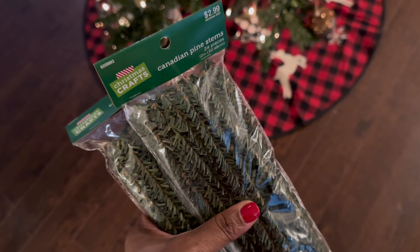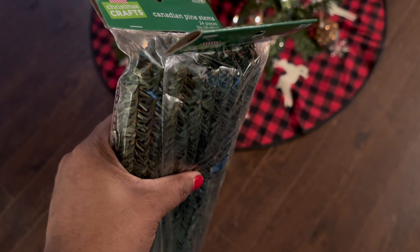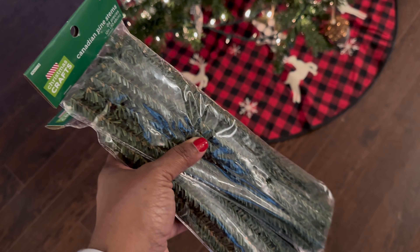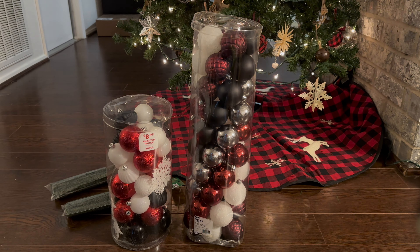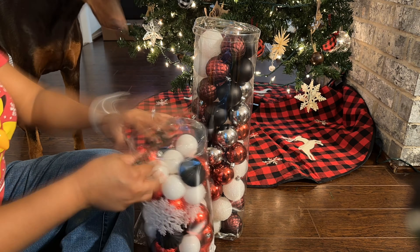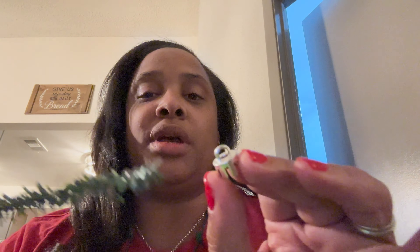I stumbled across these Canadian pine stems at Hobby Lobby today. This was the missing item I needed to make my ornament clusters, so I'm about to attempt to do that right now. That was my failed attempt at making ornament clusters. The pipe cleaner is too thick — it would not fit through the eye at the top of the ornament. I'm going to have to order some thinner ones quickly because Christmas is in about three and a half weeks and I'd like my tree to look how I want it to.